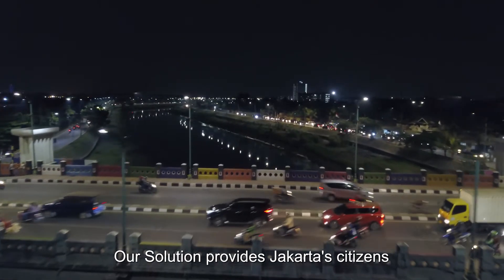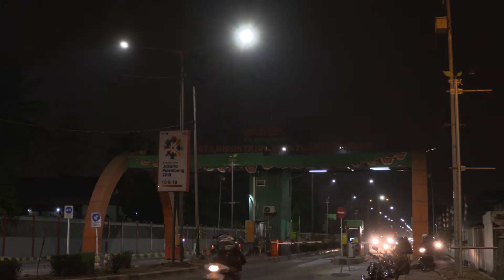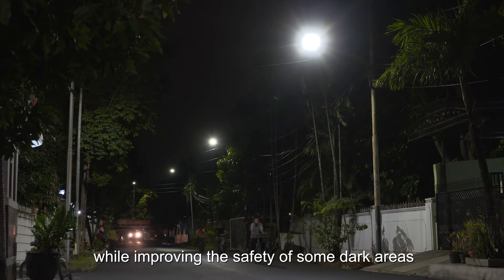Our solution provides Jakarta citizens with the best possible lighting quality, while improving the safety of some dark areas.